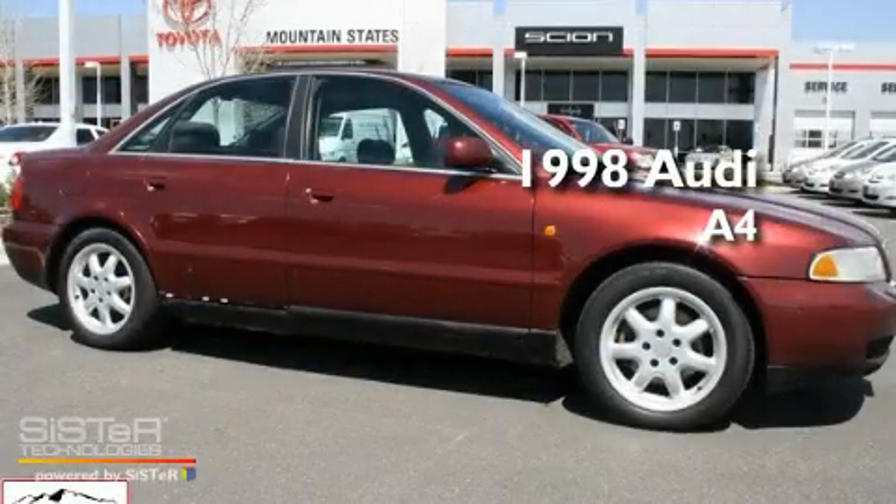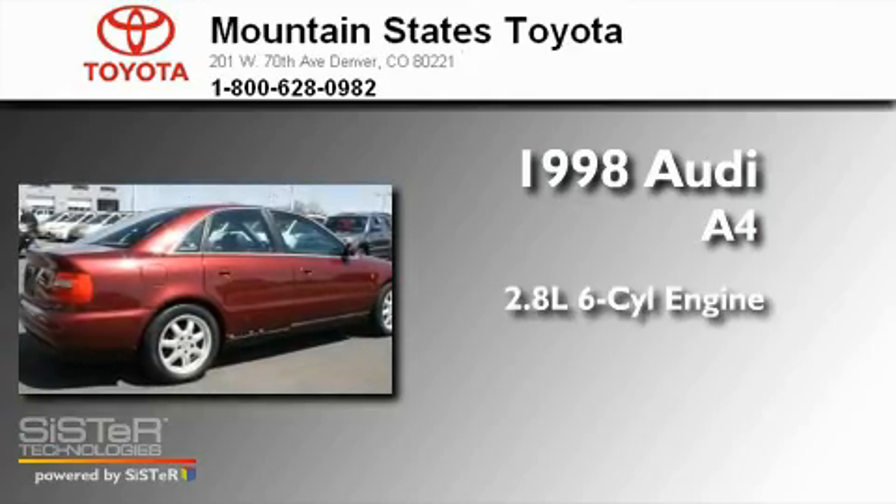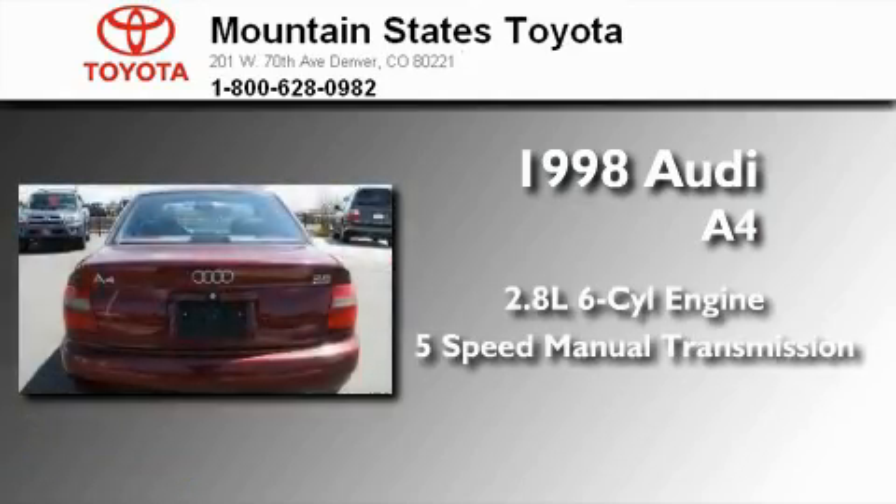This is a 1998 Audi A4. It has a 2.8-liter, 6-cylinder engine, a 5-speed manual transmission, and 4-wheel drive.